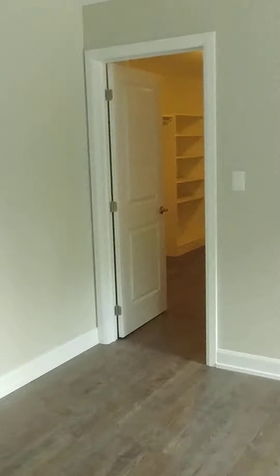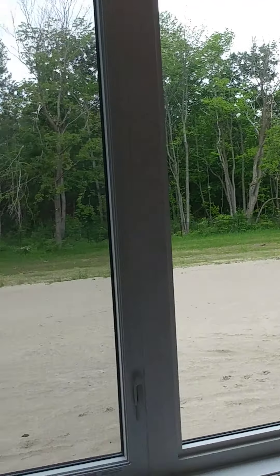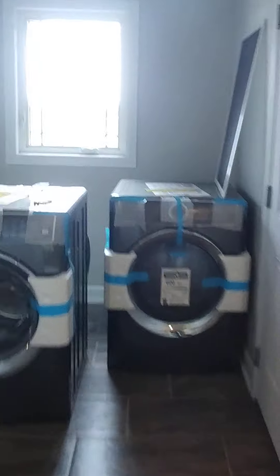This is the master. Huge walk-in closet. Here's another six. Linen closet.